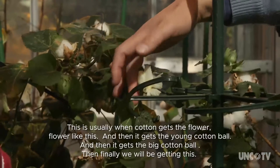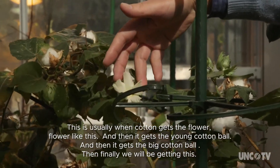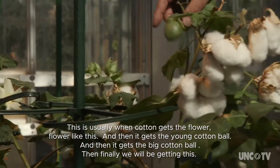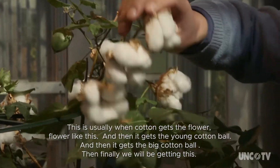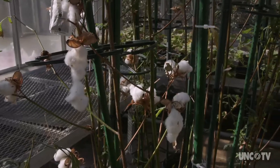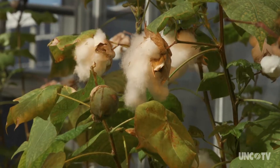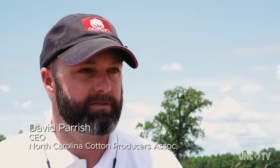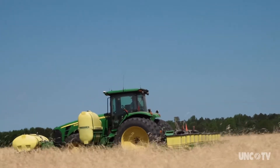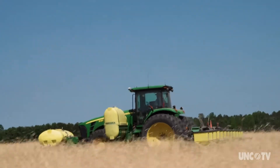Usually when cotton gets a flower like this, then it gets a young cotton ball, then it gets the big cotton ball, then finally it will open. Seed and variety selection is important because some varieties do better in certain climates, some do better in others. As a farm manager or a farmer, you want to know the characteristics of that particular variety and understand the characteristics of the soil on your farm. You want to match the variety with the land that you're managing.